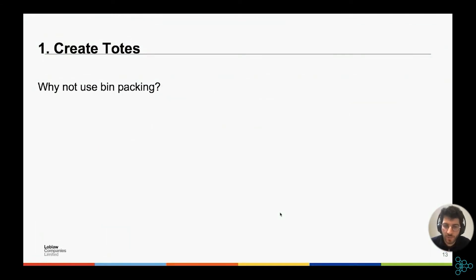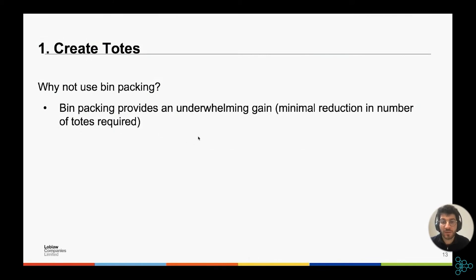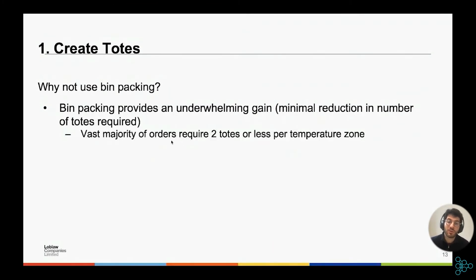Some of you may be asking: why don't we use bin packing? Bin packing is a classic problem — given a set of items to pack in bins, what's the minimum number of bins needed? In practice, it provides a very underwhelming gain — a minimal reduction in the number of totes actually required. Why? Because the vast majority of orders require two totes or less per temperature zone. If you need one tote, you can't get away with zero. If you need two totes, based on our simple logic there's no way a single tote would be sufficient. It's only when you need more than two totes that rearranging could save totes, and that doesn't happen often.